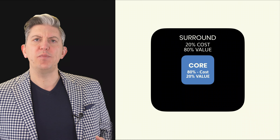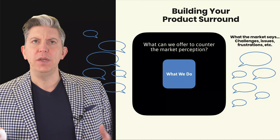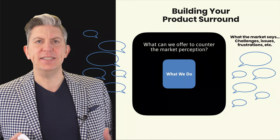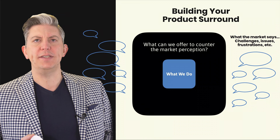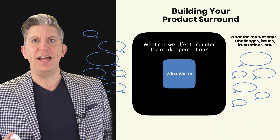So how do you build your own products around? The key here is to start with the market. Look around at the market you're working in and ask yourself: what are the customers in our market saying about businesses like us, businesses that operate in this space? What are the issues? What are the challenges with working with organisations like you? What are the things they want that they can't get? What do they really value?